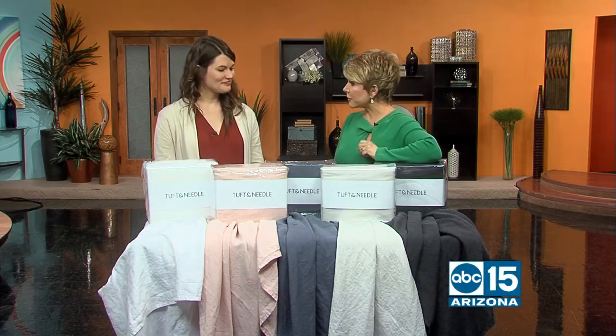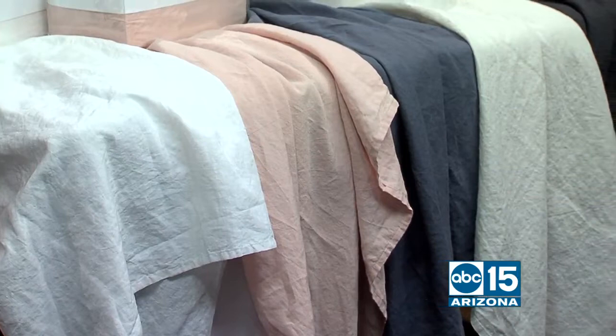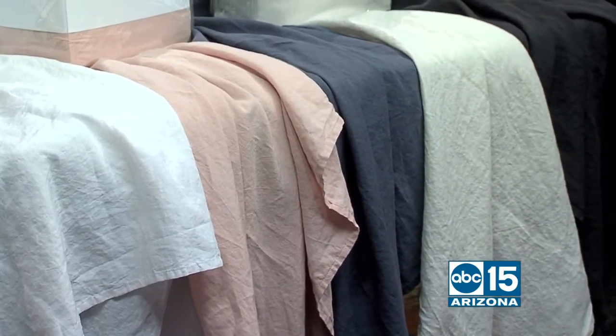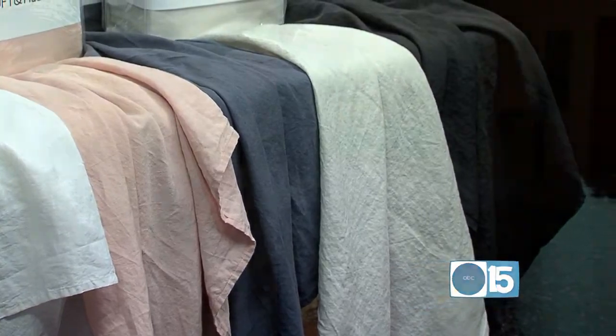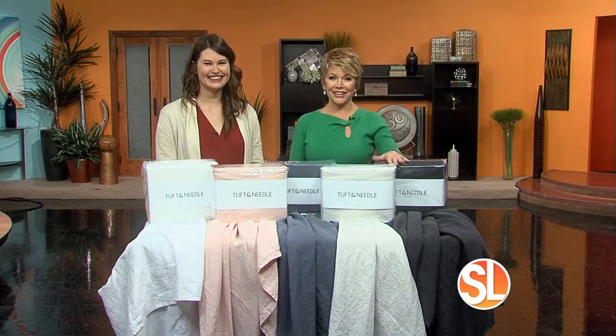Tell me about a sale — you have a sale coming up. Yes, we're running a President's Day sale right now on our mint mattress. You get $150 off and free pillows. And then you can buy some sheets while you're there with all the money you saved.